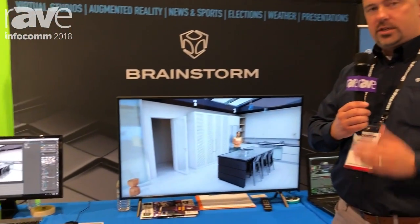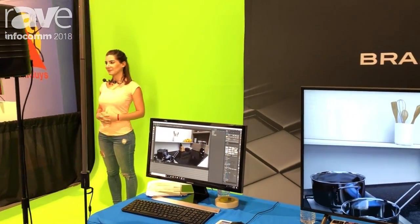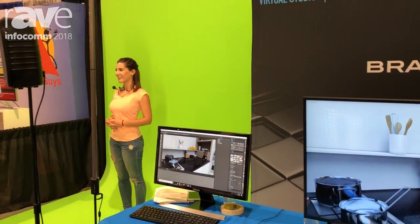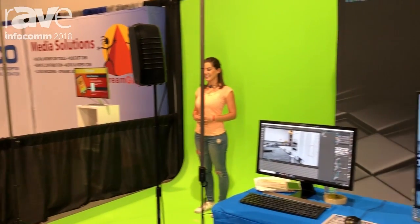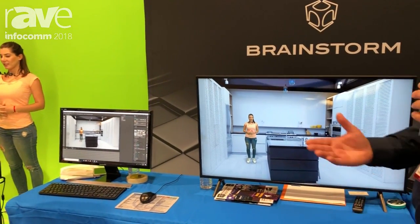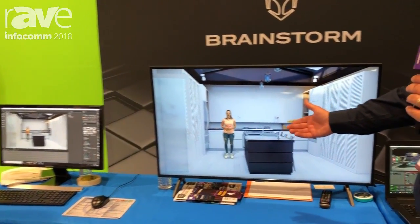We're doing a live demonstration here as you can see. We have a live presenter on a small green screen, and we are showcasing integration with the Unreal Engine for producing very photorealistic environments. We're able to bring in a live presenter with virtual camera movements. You'll see the camera is actually locked off, and we can place her in this environment as you can see on the screen.